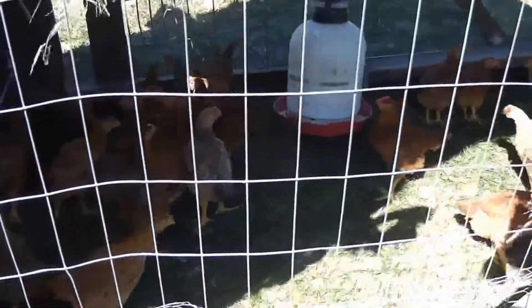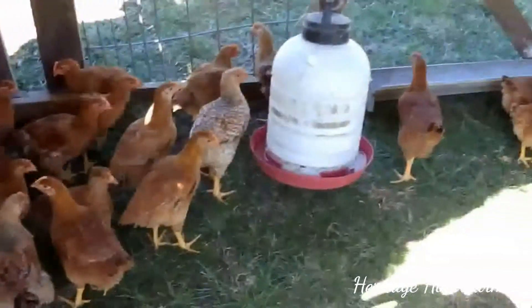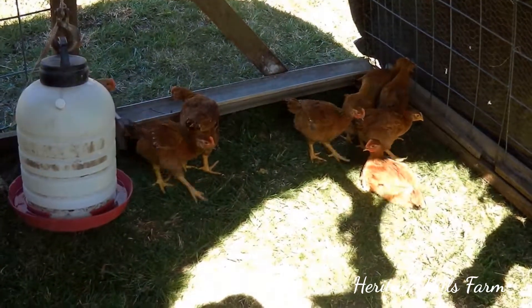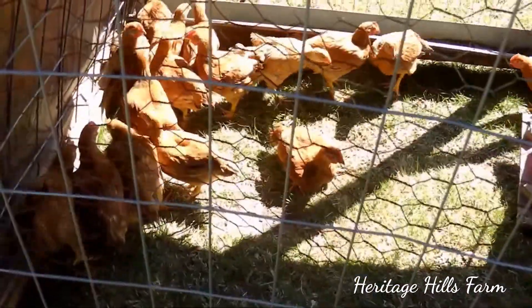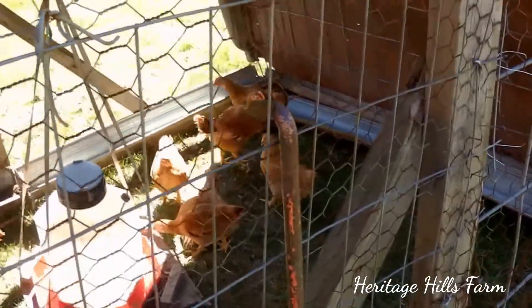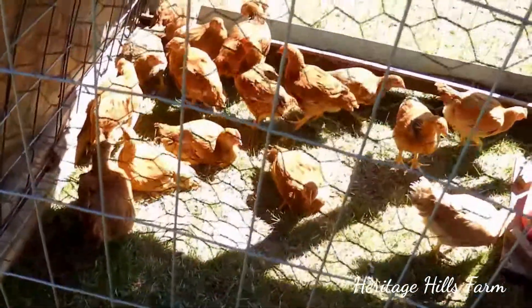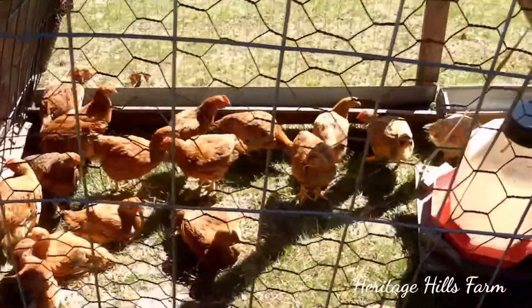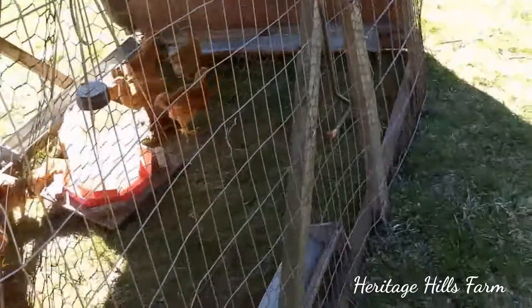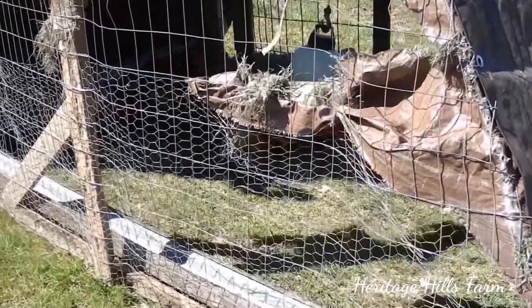Quick update here: we moved these guys out of the greenhouse. I think it's going to be warm enough for them out here. There's about 21 or 23 in one and 23 in the other. It looks like they're eating some grass and we've got water. I'll give them some food in the morning — they've been fed already today so they'll be good until tomorrow. I'll continue the video from when we were moving these down. Talk to you later. Peace out.